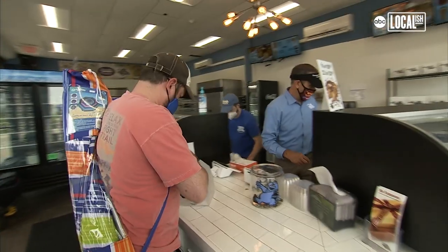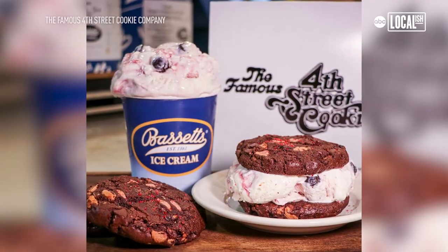This is incredible — this tastes fantastic. Vanilla is the most popular flavor, but we also have really popular ones like salted caramel pretzel and raspberry truffle.